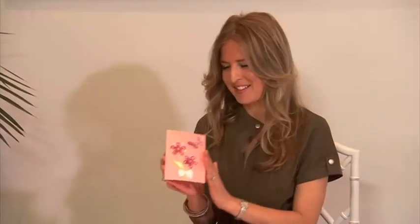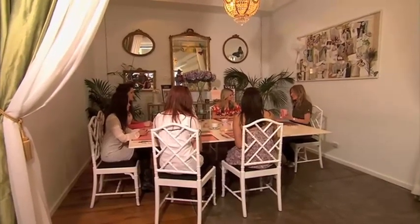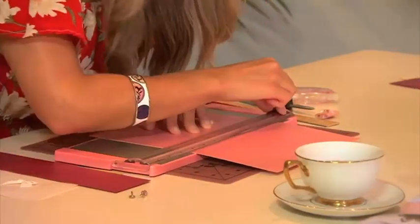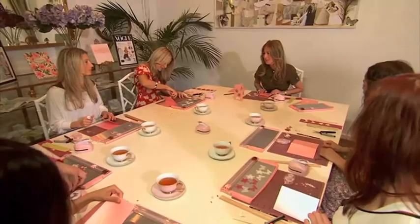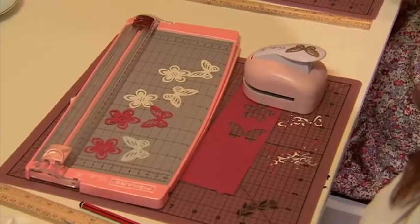Today we're going to be making this lovely floral card. It's very easy to make if you've got beautiful paper and lots of decorative tools and accessories. Christina is a stationery and lifestyle product designer, and her workshops are very easy to follow. We're going to be making these little butterflies and flowers. There's no messing about with scissors — Christina has designed these decorative floral and butterfly hole punchers.